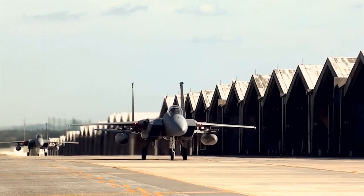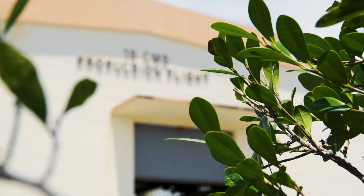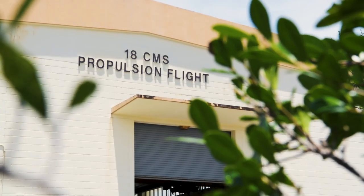At the end of the day, a jet can have the biggest bombs or the coolest tech on board, but without an engine, it's not going anywhere. The propulsion flight equips the flight line with war-ready engines.